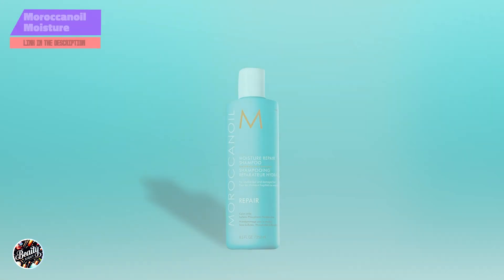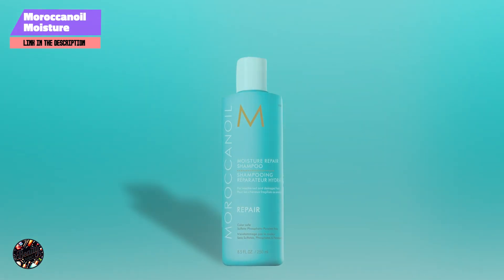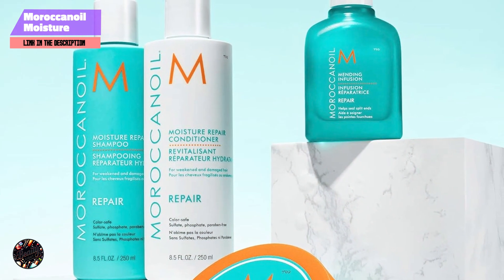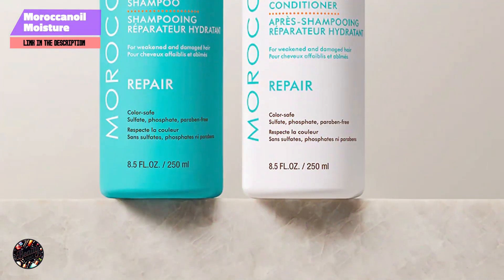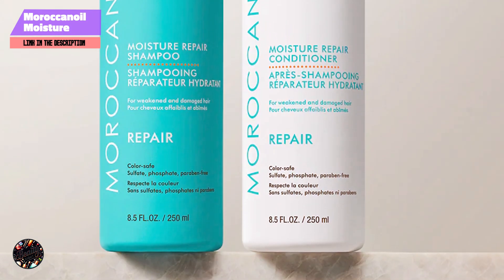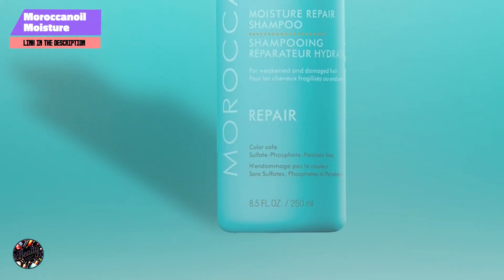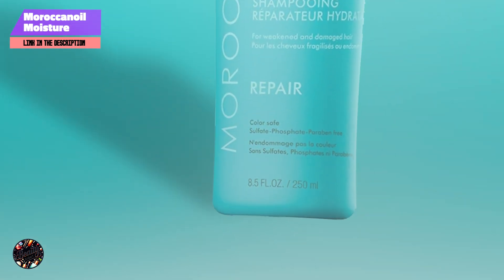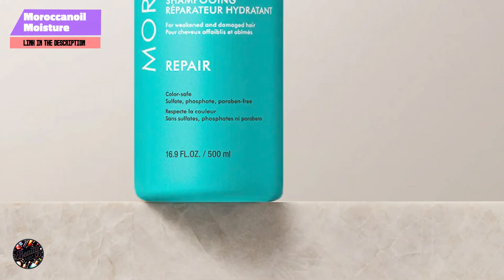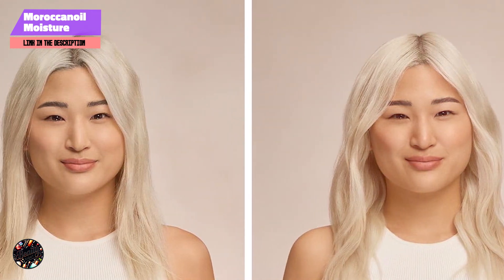In the second spot, we have Moroccan Oil Moisture Repair Shampoo. Moroccan Oil Moisture Repair Shampoo is a high-performance option for dry and damaged hair. Infused with nourishing argan oil, this shampoo aims to restore moisture and repair hair while providing a healthy, shiny finish. Key features: this shampoo is enriched with argan oil, keratin, and fatty acids, which help to strengthen and hydrate the hair. The formula is sulfate-free, making it gentle on color-treated hair and reducing the risk of further damage. It also contains antioxidant-rich vitamins to protect and rejuvenate hair.